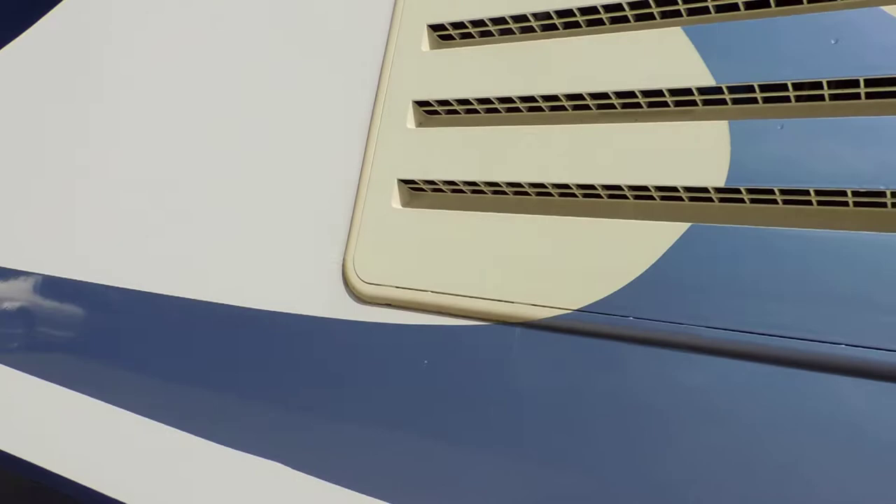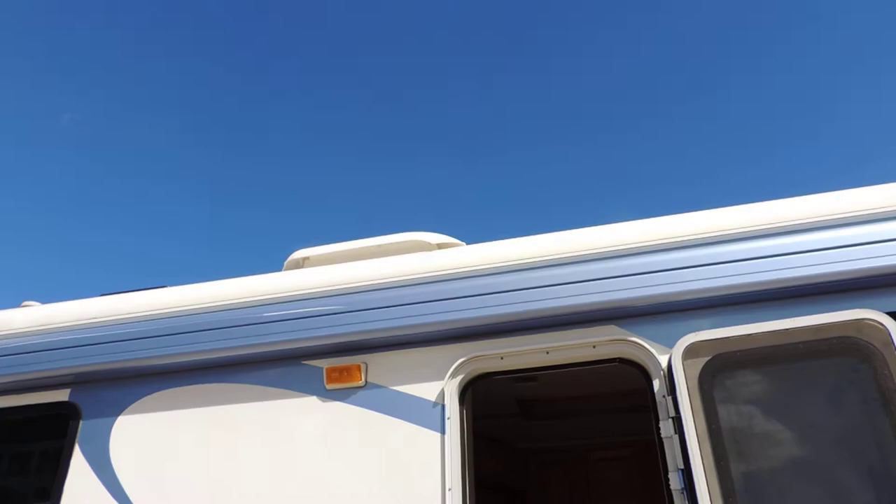On the exterior, the flaws I saw are one scratch on the awning cover and one scratch on the light blue stripe. Overall, the paint is absolutely beautiful — you can see yourself in the shine.